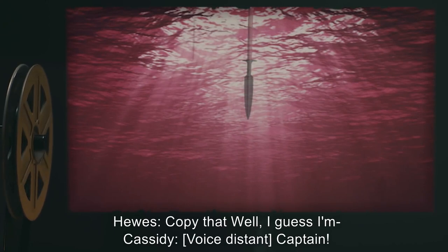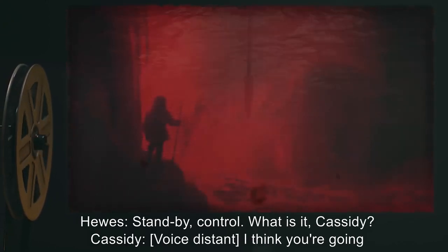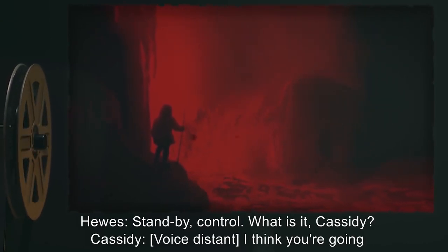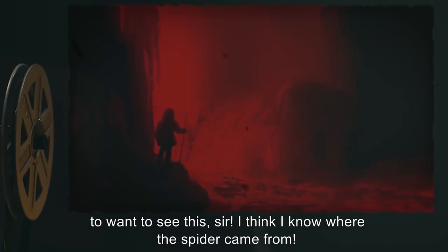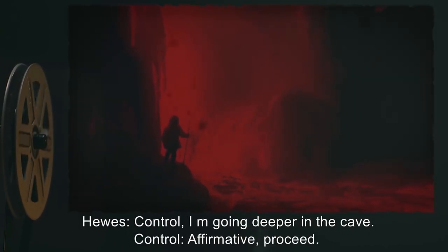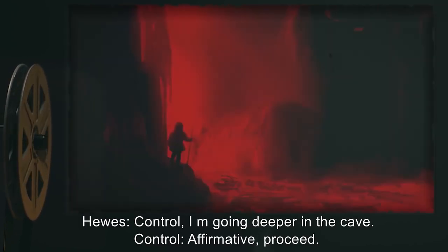Hughes: Copy that. Well, I guess I'm… Cassidy [voice distant]: Captain. Hughes: Stand by, Control. What is it, Cassidy? Cassidy [voice distant]: I think you're going to want to see this, sir. I think I know where the spider came from. Hughes: Control, I'm going deeper in the cave. Control: Affirmative. Proceed. [Approximately one minute of boots crunching on ice and packed snow.]